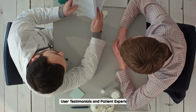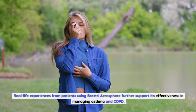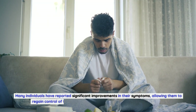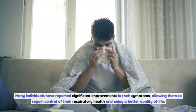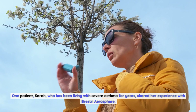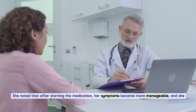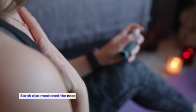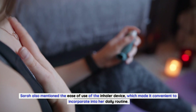Real-life experiences from patients using Breztri Aerosphere further support its effectiveness in managing asthma and COPD. One patient, Sarah, who has been living with severe asthma for years, shared that after starting the medication, her symptoms became more manageable and she experienced fewer exacerbations. Sarah also mentioned the ease of use of the inhaler device, which made it convenient to incorporate into her daily routine.